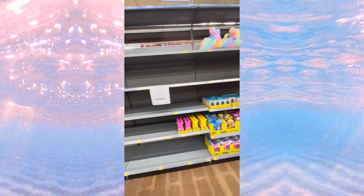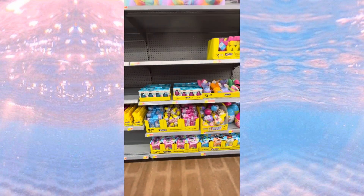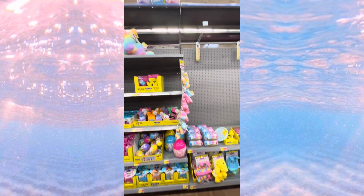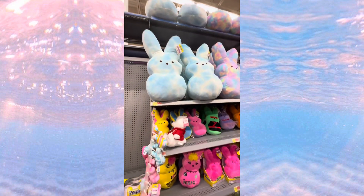Hi guys, here is an update on Walmart's Easter aisle. I got a lot more stuff out — got some Play-Doh down in there, some little plush Easter baskets, a lot of Peeps stuff, and they got some pastel ones as well.